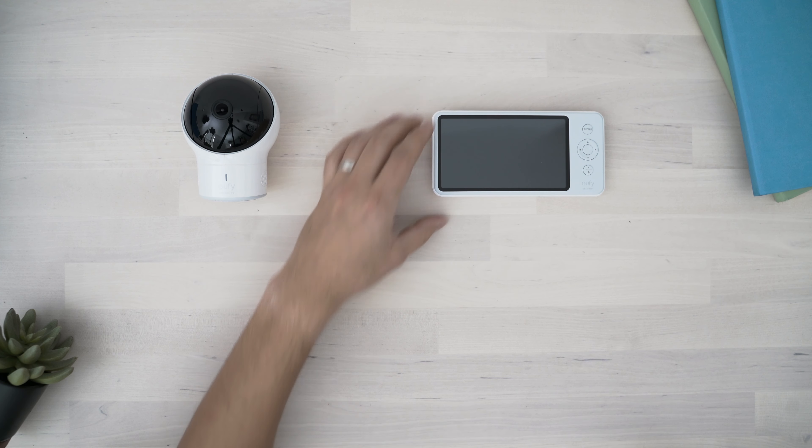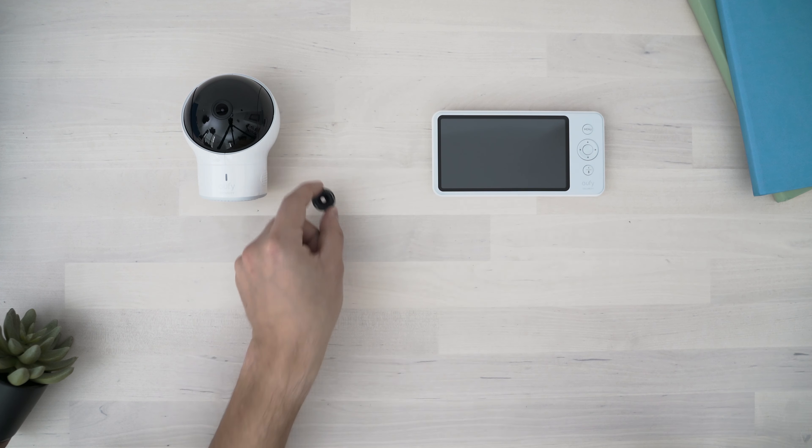Out of the box we're looking at the camera and parent unit, an extra wide angle lens, two power cables with an adapter, a wall mount shelf with accessories, and some documentation.